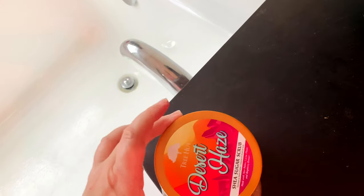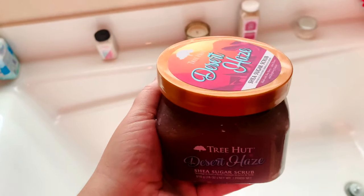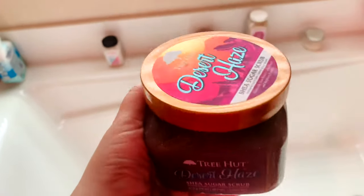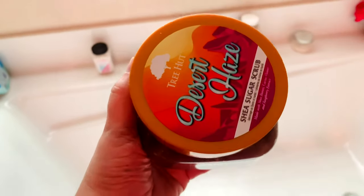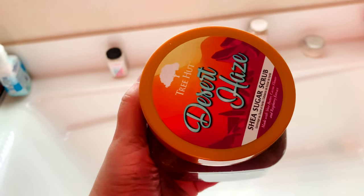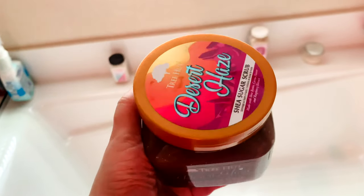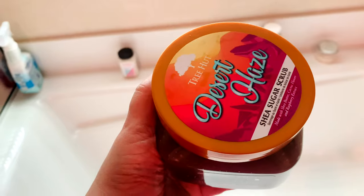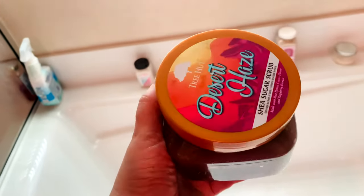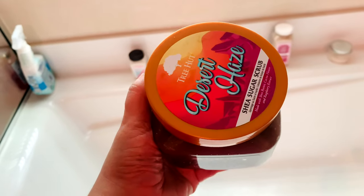If you like Into the Night or musky scents, this is perfect for you. But unfortunately for me it's not it — I like fruity and foodie scents, and the floral scent stood strong here. I'm going to exchange it at a different Ulta to see what they have. Just giving you a heads up: if you like florals or Into the Night, Desert Haze is your pick.